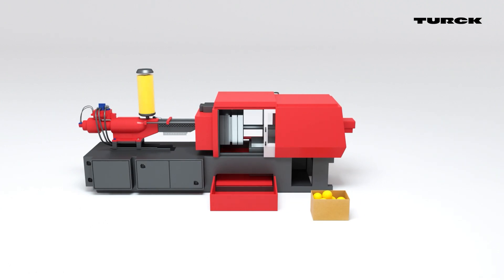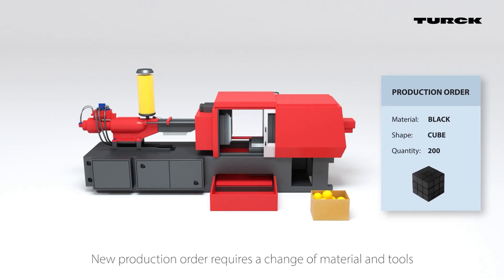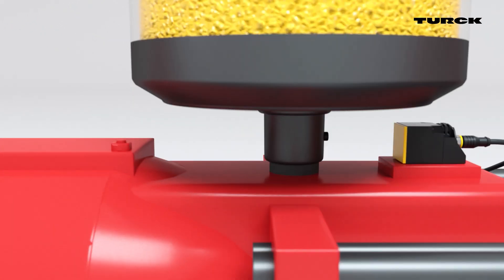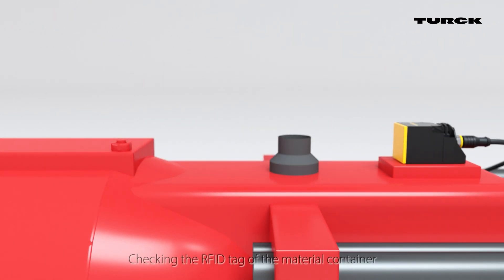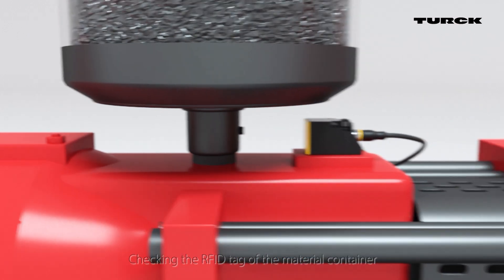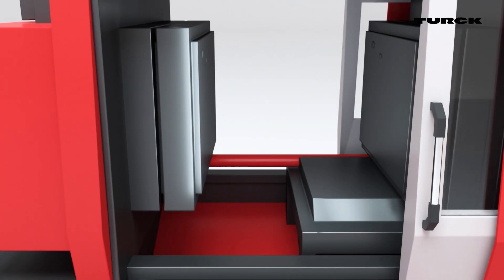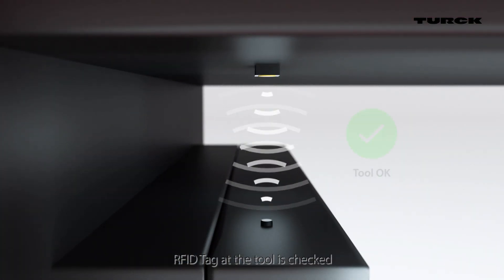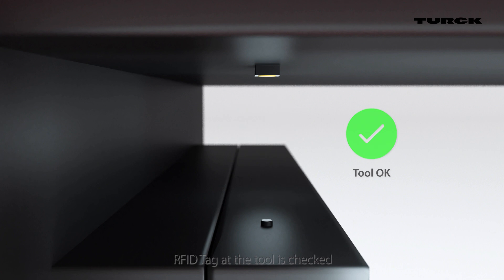The same tag can also be used to reduce errors in the production process. An RFID reader checks the tags of material containers. Once both the tool and the material are in line with the programmed batch, the production process moves to the next process step.